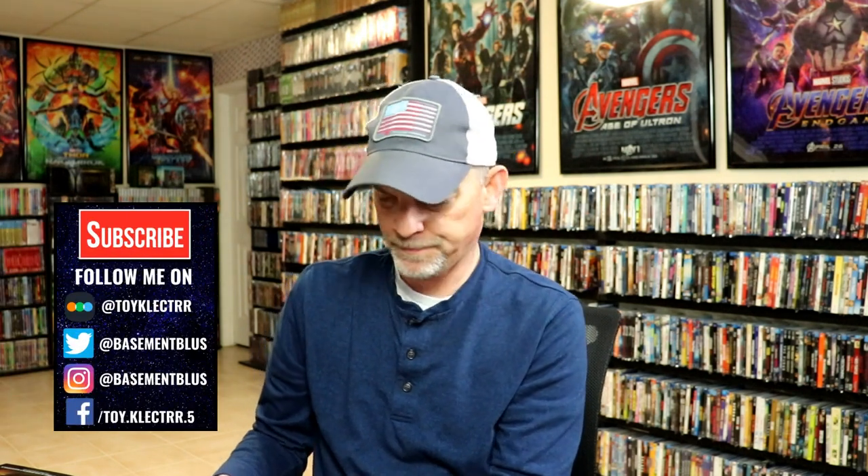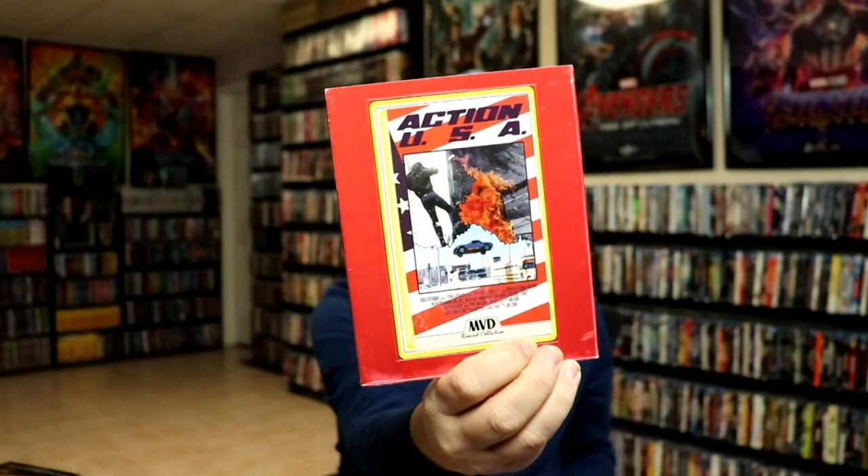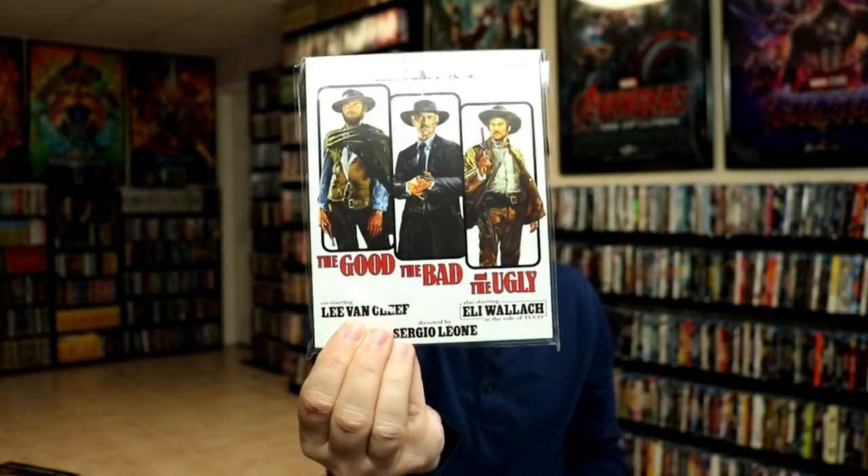Now let's go over some of the boutique label pickups — there's quite a bit of them. First up, the MVD Rewind Collection: I got Drive and I got Action USA, which I want to check out really soon — I heard a lot of good things about this one. From Blue Underground I got The Final Countdown 4K with a lenticular slipcover. From Kino I was able to get The Good, the Bad and the Ugly with a slip. I did take time to watch this one — I had never seen it before, didn't realize how long of a movie it was, but I am very happy to have it. I really did enjoy the movie; I do enjoy a good western.